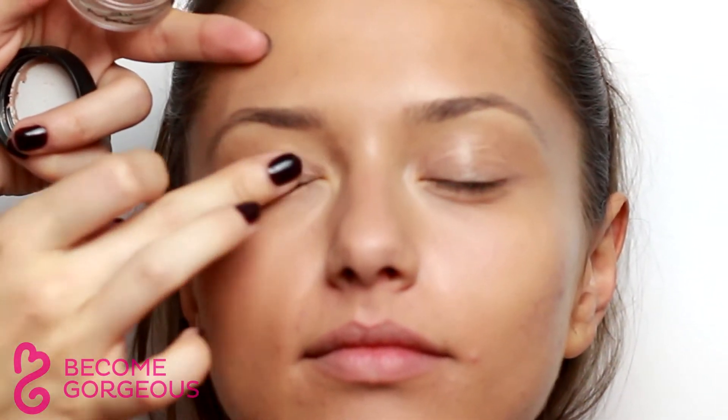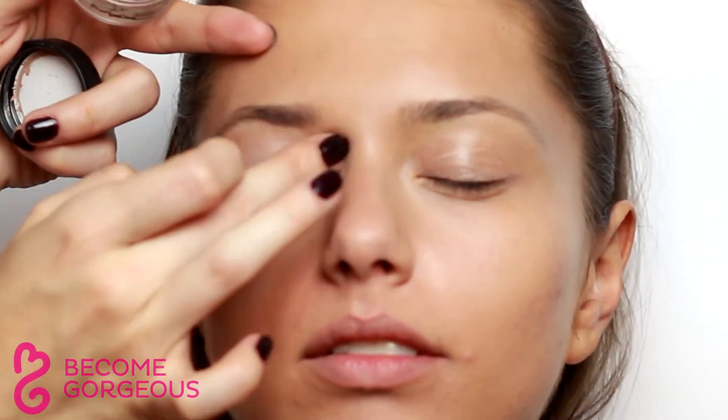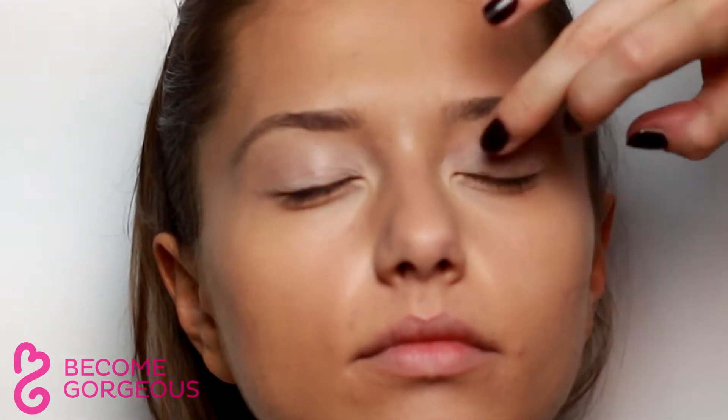Move on to the eye makeup and first apply a creamy eyeshadow primer to the eyelids. A primer will intensify colors and provide a good base for eyeshadow to adhere to.